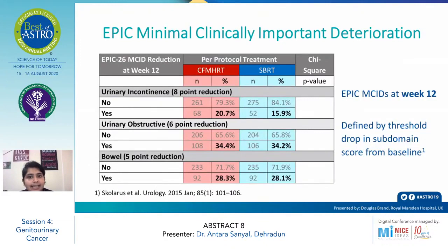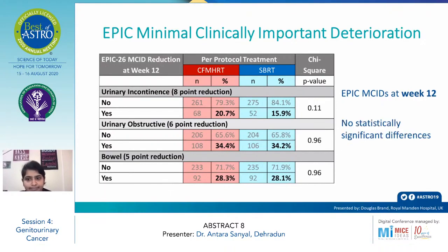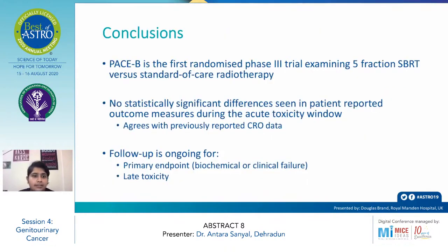For the EPIC minimally clinically important deterioration at week 12: urinary incontinence with a point reduction was present in 20.7% of patients in the conventional arm and 15.9% in the SBRT arm. Urinary obstructive features were present in 34.4% of the conventional arm and 34.2% of the SBRT arm. Bowel symptoms were present in 28.3% of the conventional arm and 28.1% of the SBRT arm. There were no statistically significant differences.